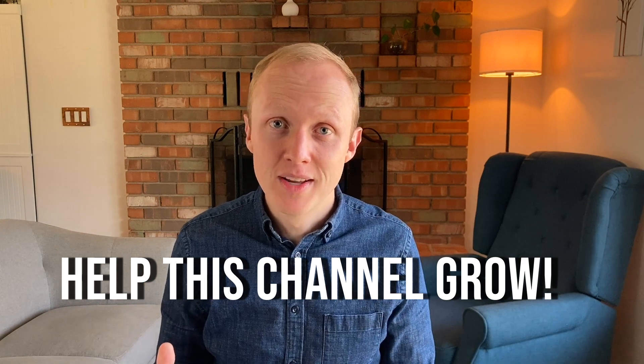If you found this video helpful, I would appreciate it if you give it a like and help this channel grow. I plan on coming out with more videos to help you travel for free and optimize your finances, so subscribe if you want to learn more. Thanks for watching.